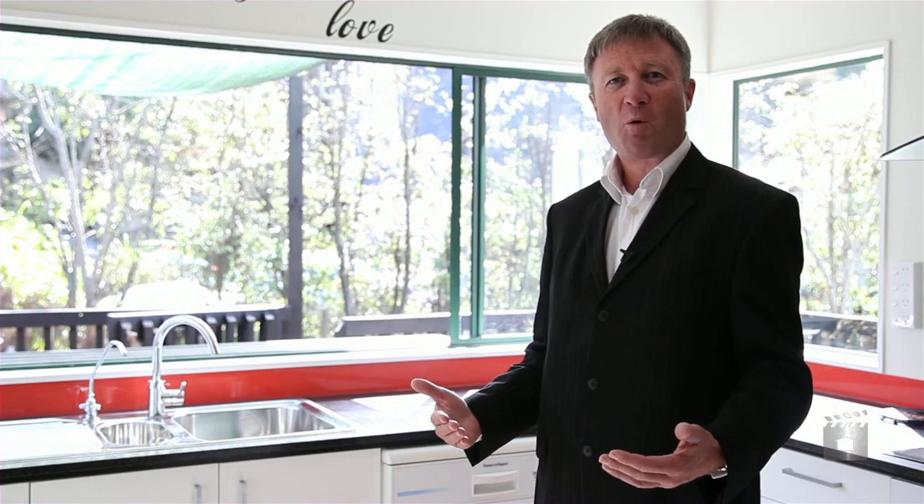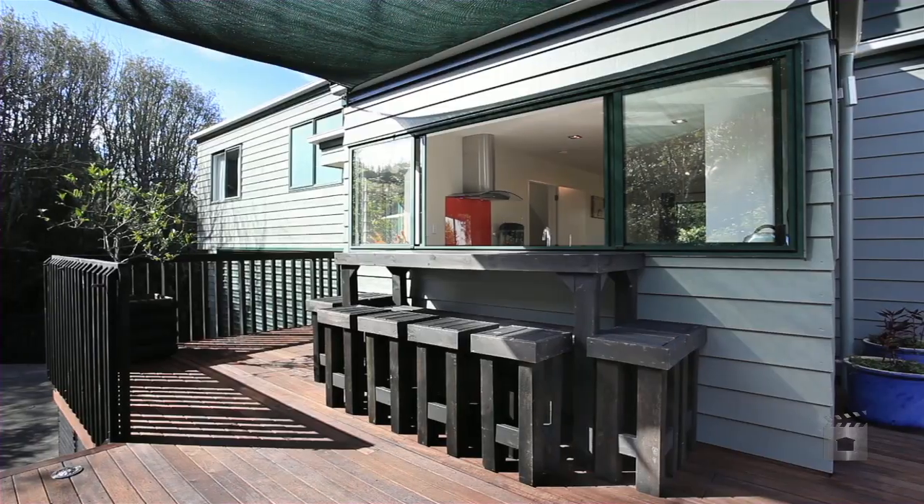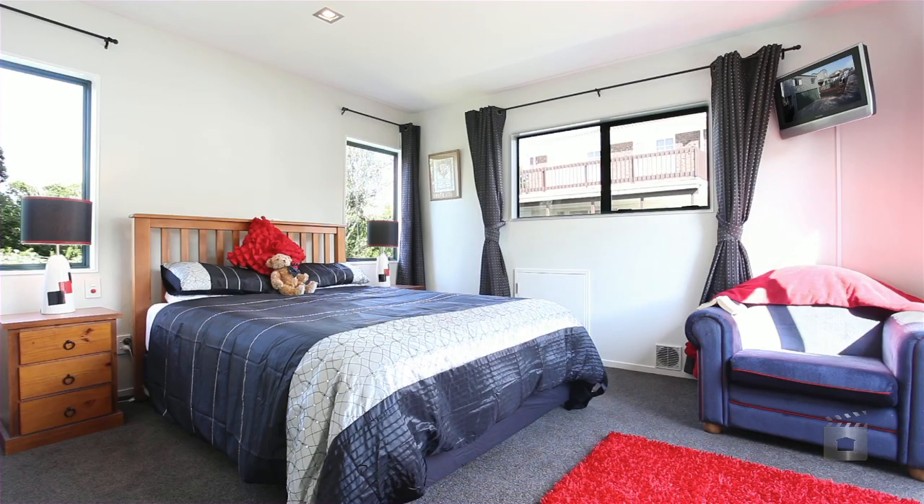We have open plan living, a great modern kitchen, well-appointed and a good indoor-outdoor flow to the outside entertainment area.